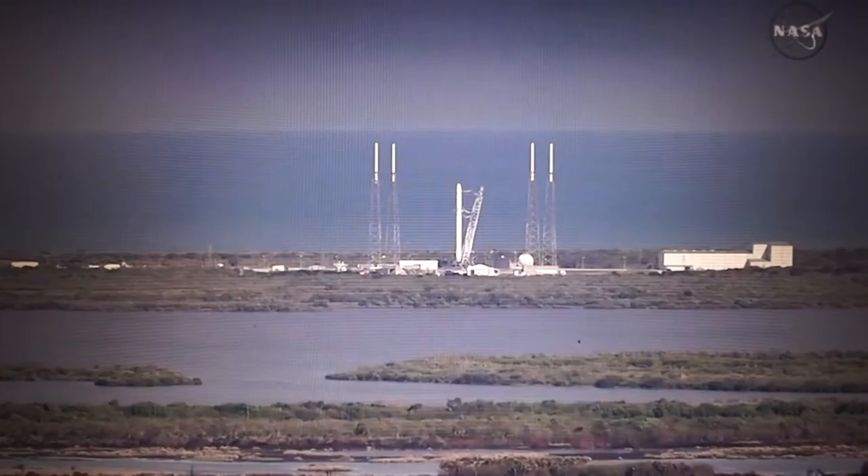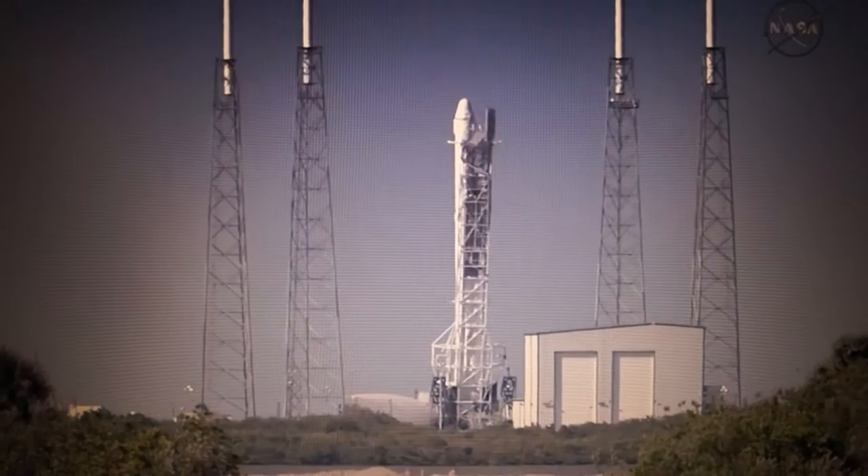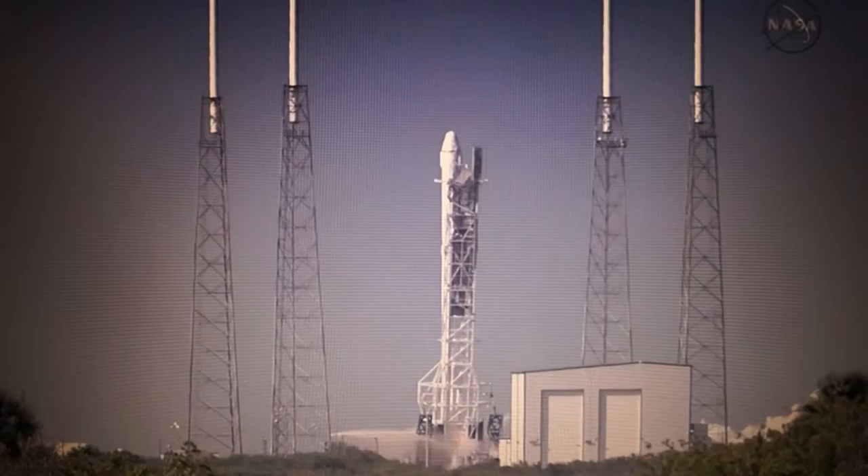T-minus 15 seconds. T-minus 10. 9, 8, 7, 6, 5, 4, 3, 2, 1. Engine ignition.